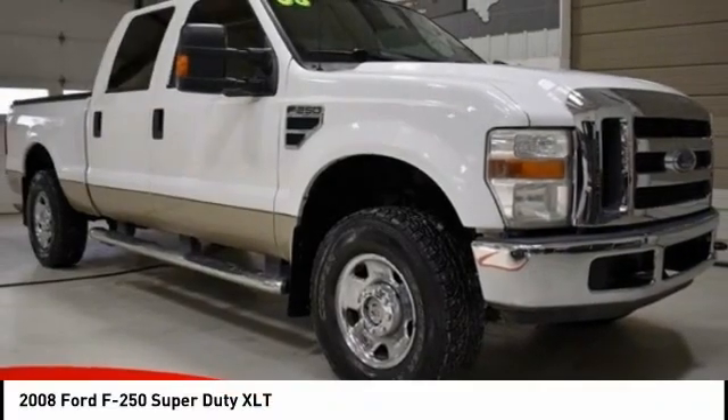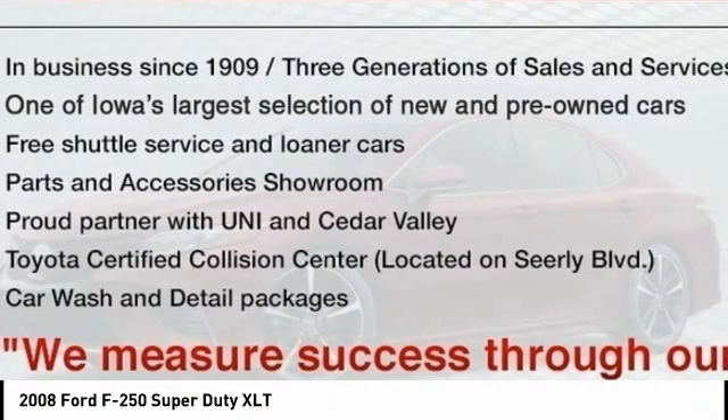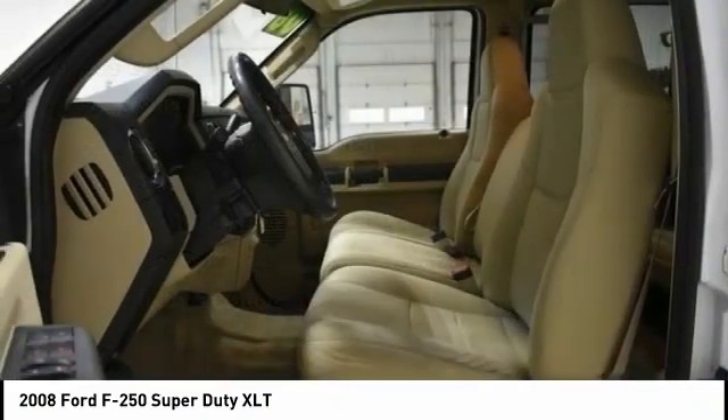Looking for the right vehicle? Check out the 2008 F-250 Super Duty. Head-to-head fuel efficiency. Head-to-head towing. Head-to-head torque.